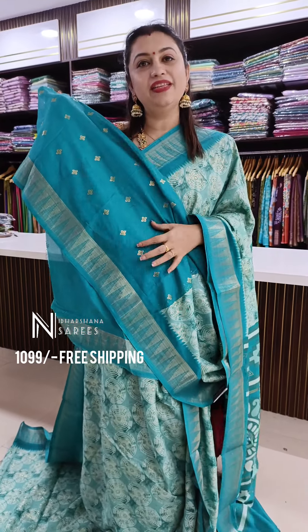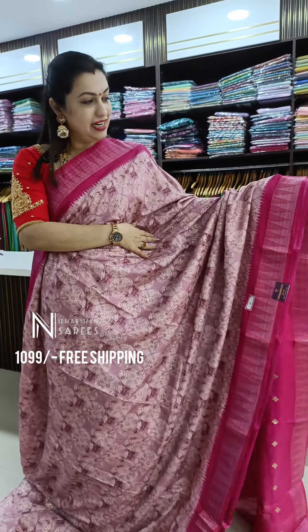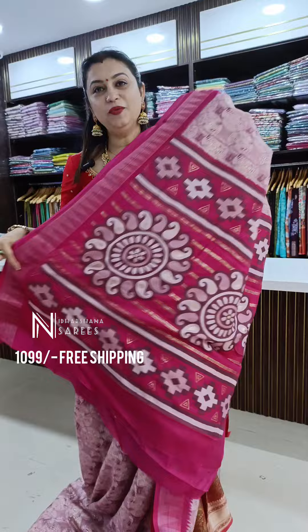That's the beautiful matching blouse piece for the saree — it has got nice foils on the body with a nice zari border on the sleeves. One more trendy color in this catalog: a beautiful onion color with rani color borders, a nice zari concept, and that's the beautiful pallu.